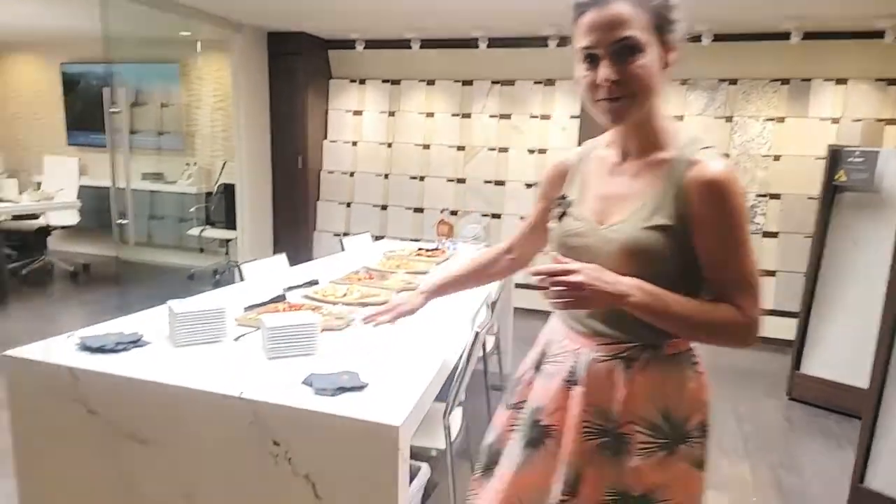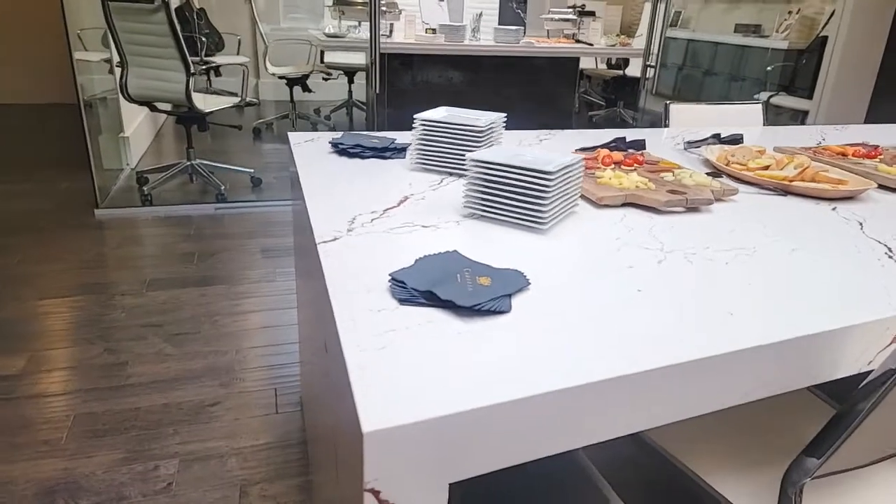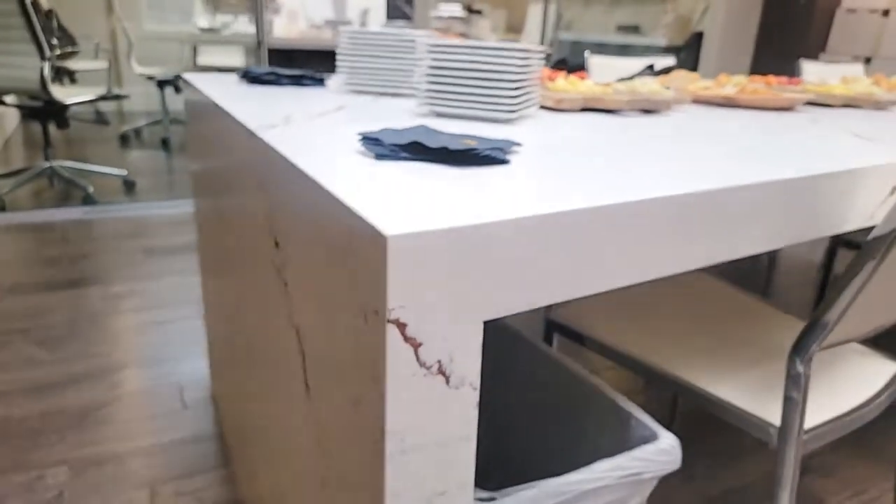What you're seeing here is what's called a waterfall edge. So this is a great application for kitchen islands, just to showcase a little bit more of the design from the quartz countertop.